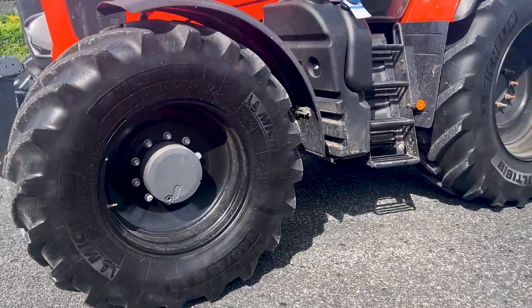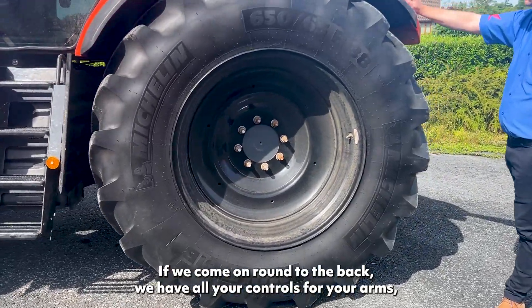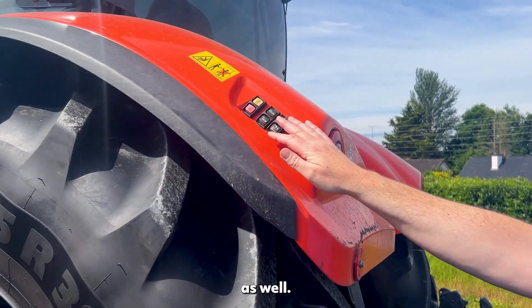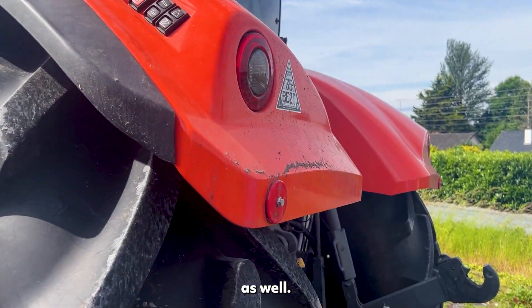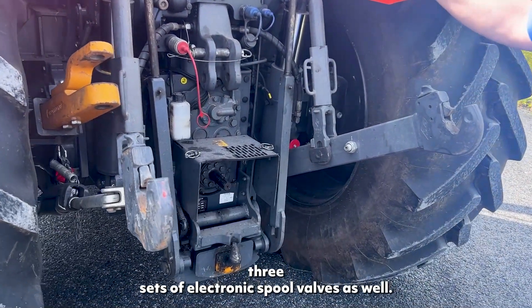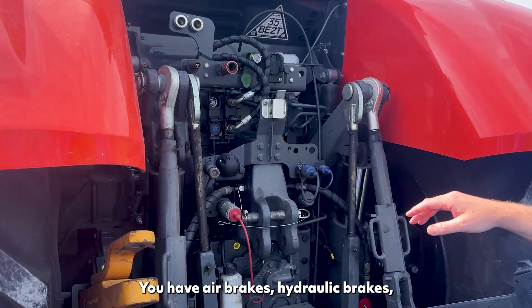If we come around to the back, we have all your controls for your arms, your hydraulics, and on/off for your PTO as well. It has a Dromone pushback hitch on it, three sets of electronic spool valves, air brakes, and hydraulic brakes.